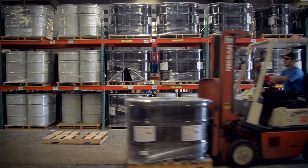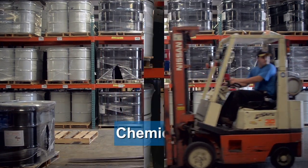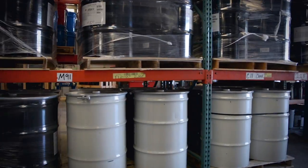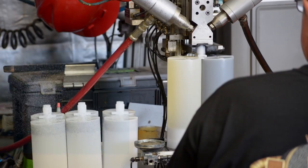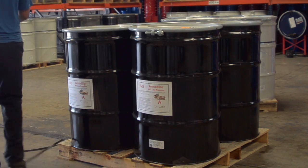The second product line that we offer is our actual chemical. We have a chemical type for every budget, for every application, for every ambient environment. We offer one-to-one and two-to-one ratio coatings, bed liner applications, industrial applications, oil and gas, secondary containment. We sell it in small cartridges, five-gallon pails, as well as 55-gallon drums. We keep massive inventories out of four different locations throughout the United States.